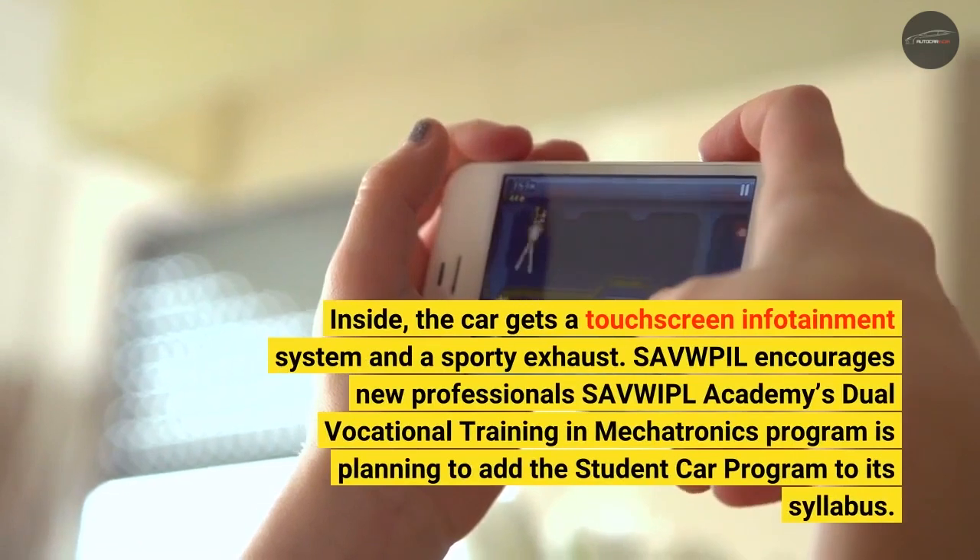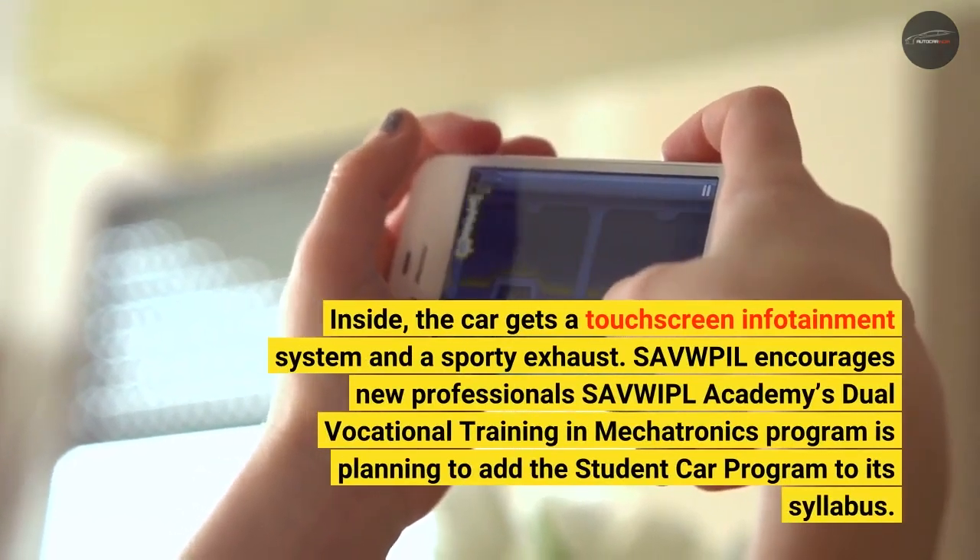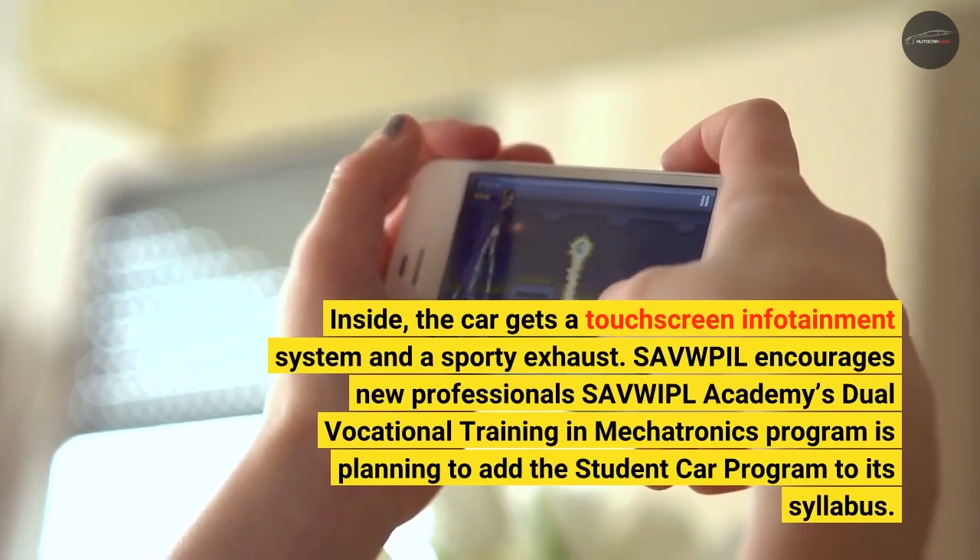Inside, the car gets a touchscreen infotainment system and a sporty exhaust.